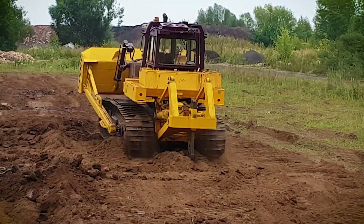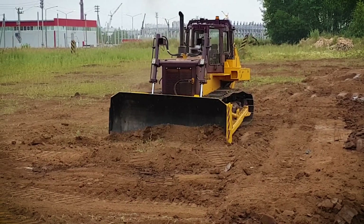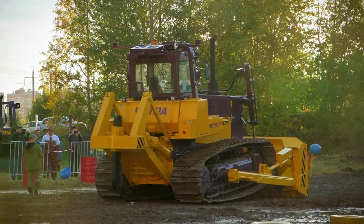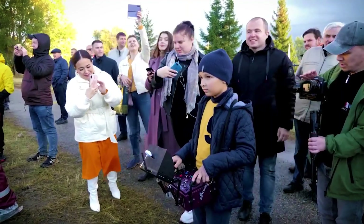In the future, we plan to install remote control systems on other classes of machines — on heavy-class bulldozers T35 and T40. Just imagine that you can control a 65-ton machine as easily as a toy car.